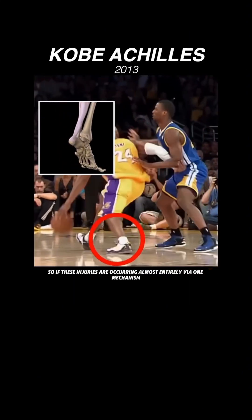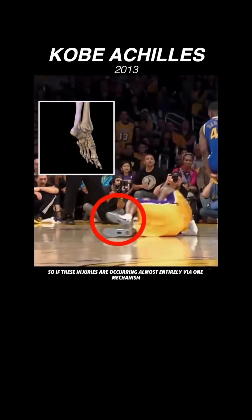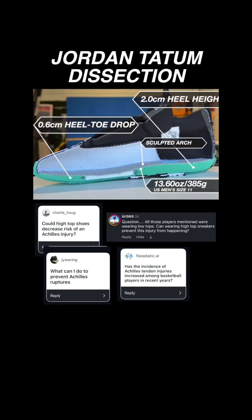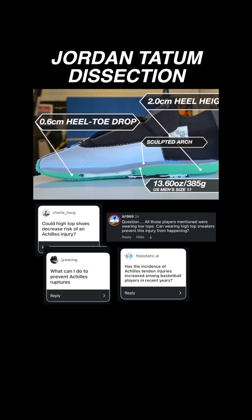So if these injuries are occurring almost entirely via one mechanism, at a much higher rate in basketball than any other sport — what's causing them and how can they be prevented? We've read your comments and your submissions. Stay tuned for part two later this week.